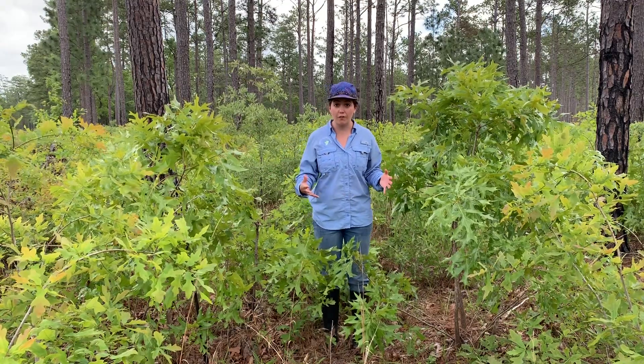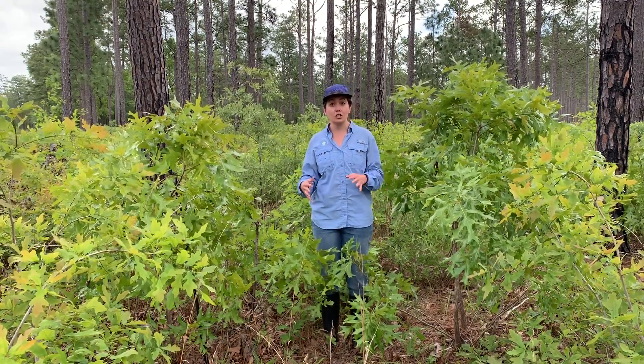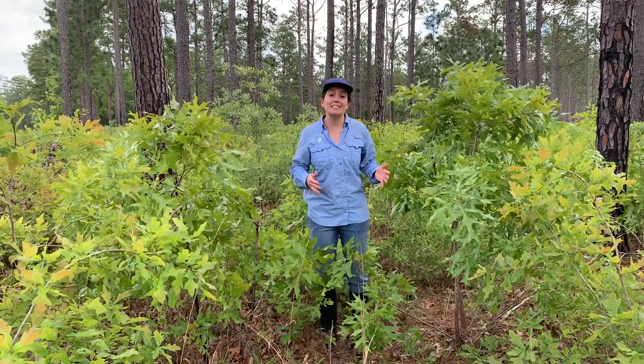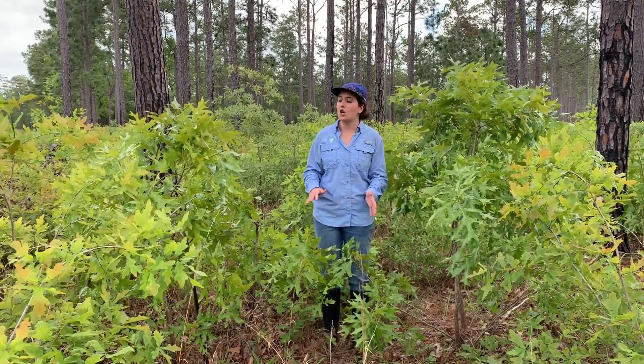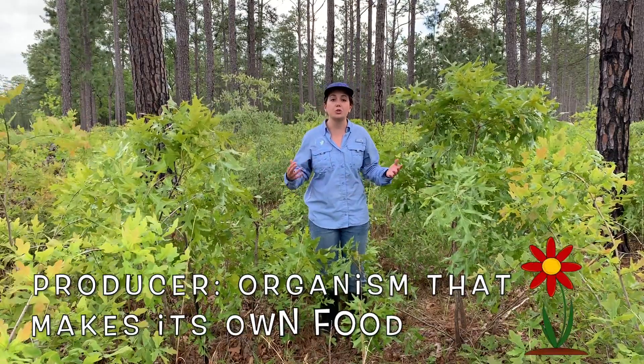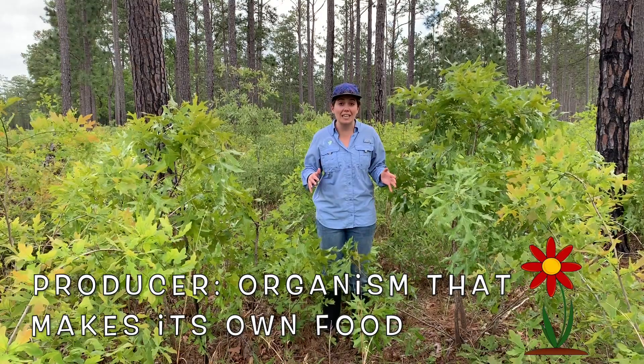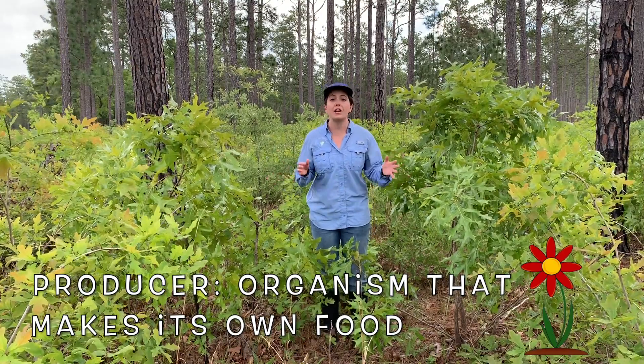Just like we eat food to get energy to work, grow, and play, plants use that sugar from photosynthesis to grow and do their important work. Since plants make their own food through photosynthesis, we call plants producers. They don't need to eat or consume anything — they produce their own food.